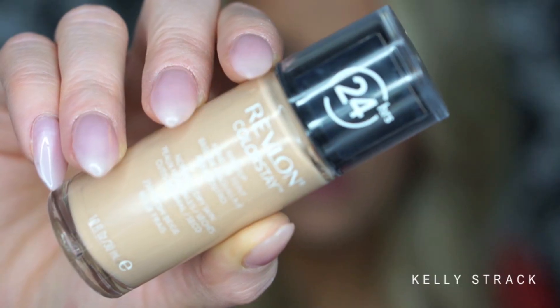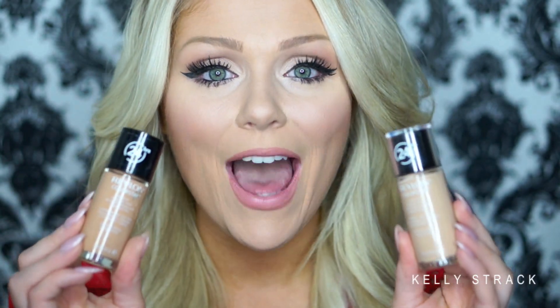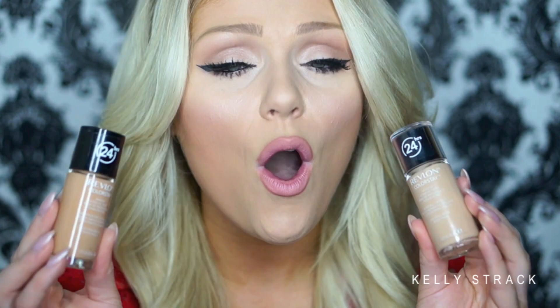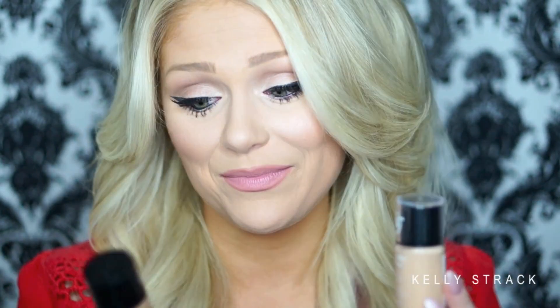Up next is the Revlon Colorstay Foundation, which a lot of people really like from the drugstore. I used to love this when I had really acne-prone skin, but then I realized it was the culprit of my breakouts — I stopped using it and my skin totally cleared up. Also, this stuff can get real cakey real quick. It is really full coverage, but if you overdo it, it's going to be cakey. It just did not agree with my skin, though it could work for some of you.